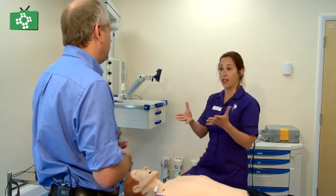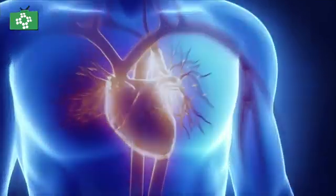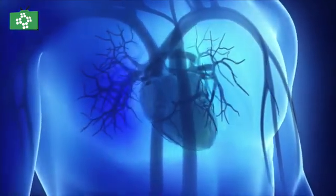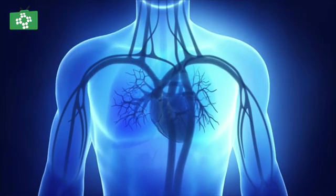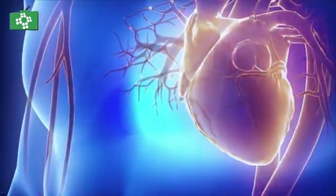As we are standing here quite nicely now, the sinoatrial node — the heart's own pacemaker — is firing off impulses across the top two chambers of the heart, and they are responding by squeezing. That then gets to the middle impulses, goes to the AV node, and the electricity flows down so that the bottom two chambers of the heart then contract. That's what's happening as you and I are standing here — the heart is just doing that all the time without us even thinking about it.